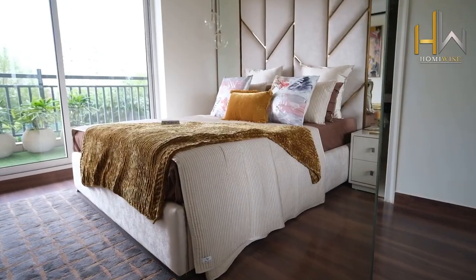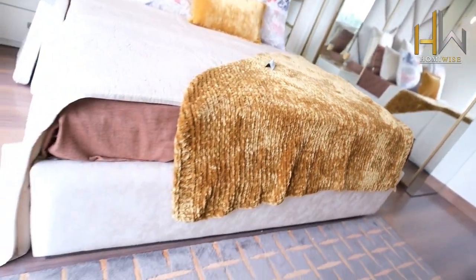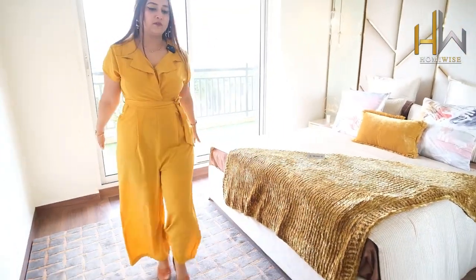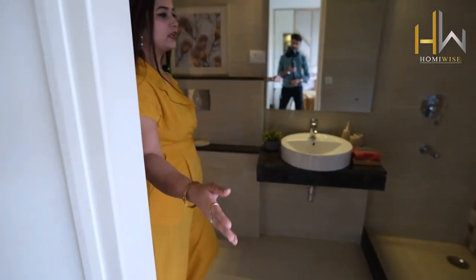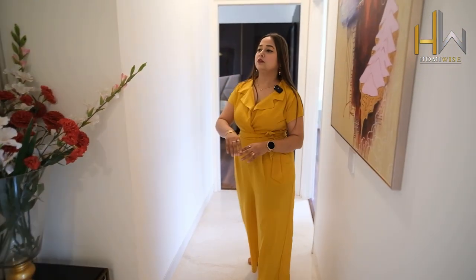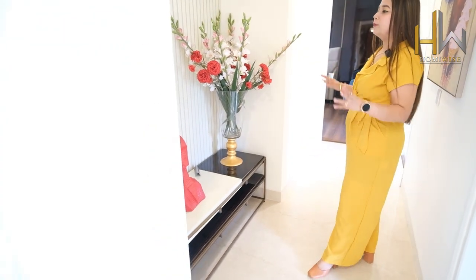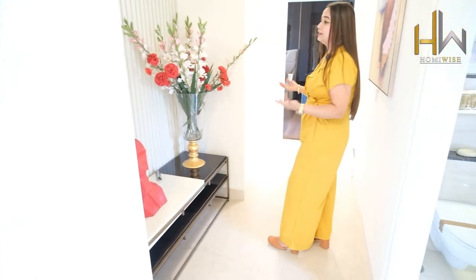Moving to the second bedroom of this apartment — look at the size, it's very nice. They are providing wooden flooring and an attached washroom. It has a two-side entrance — one connectivity from the bedroom and the secondary from the passage. They are also providing this extra area which you can utilize in a mandir format, or convert it to a library as well — it depends on your choices.